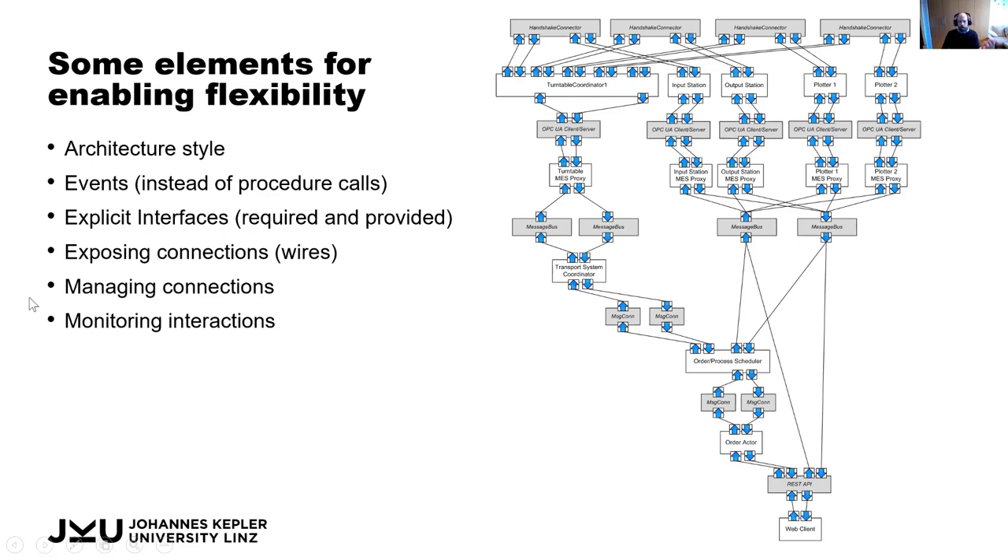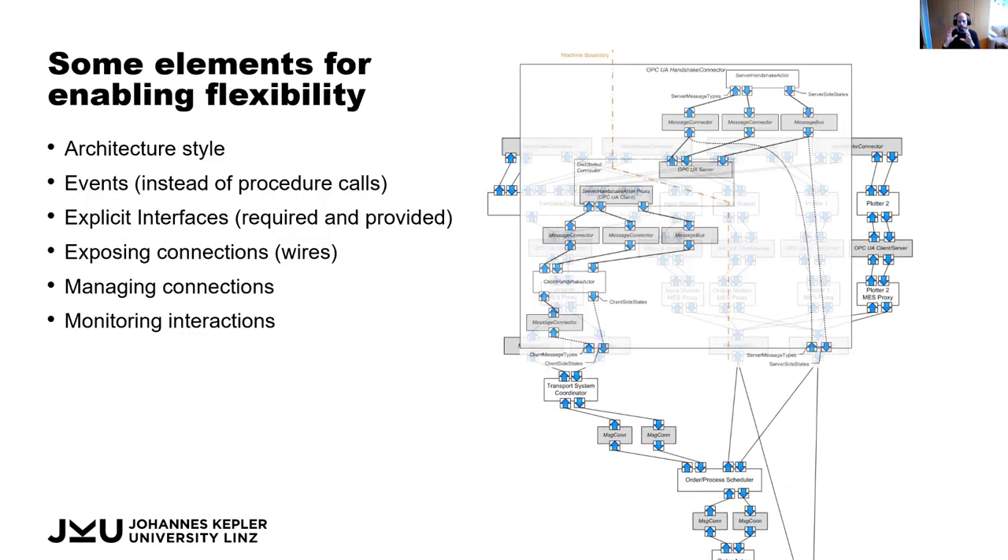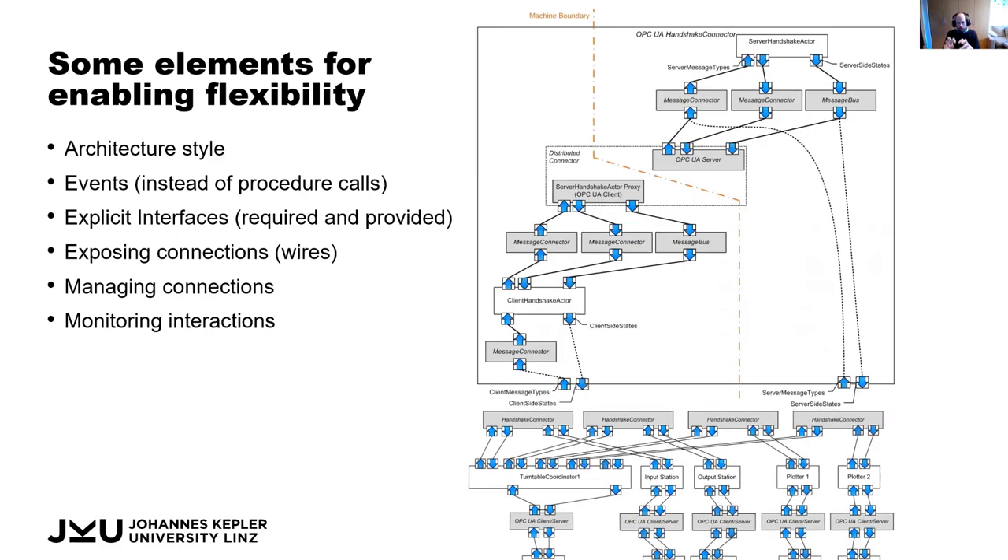By making connection management available, we can tell a turntable to disconnect from one place and reconnect to another. Ultimately, we do monitoring of interactions so we know who is connected to whom and how the interactions are going. We can do this at the high level but also at the very low-level detailed components running within each system.